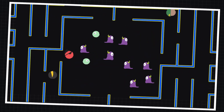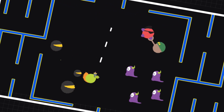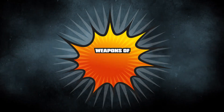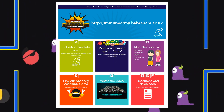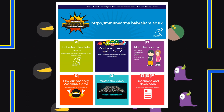In the battle for your body, it's never a lone hero. It's always a coordinated attack by the superheroes of your immune system to kill off invaders. And if you want to know more about which cells do what, come and play at the Weapons of Microscopic Destruction website.